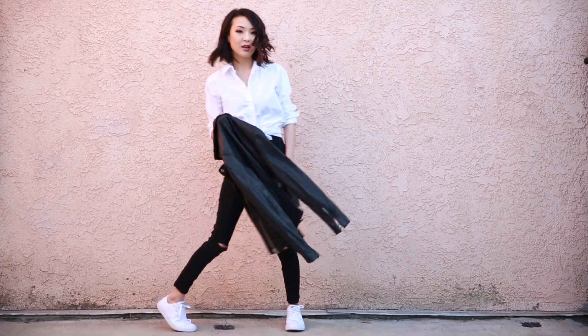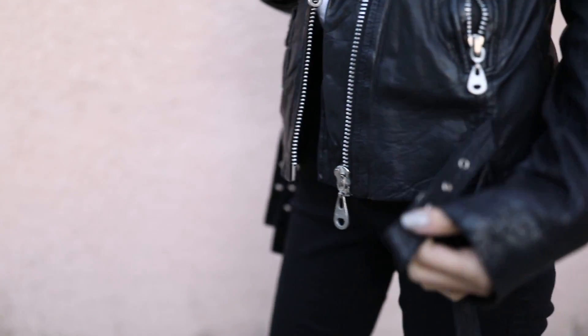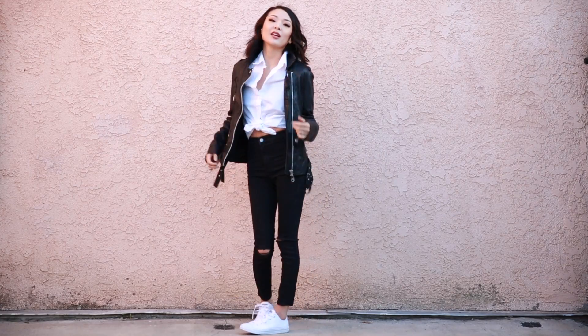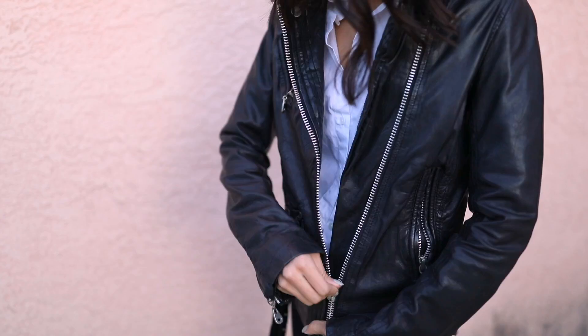If there's one item in my closet that gets the award for lowest cost per wear, it goes to the leather jacket. I swear I don't go more than a week without wearing this baby because it looks fashionable over everything. This black moto style is seasonless and looks great in faux leather as well.